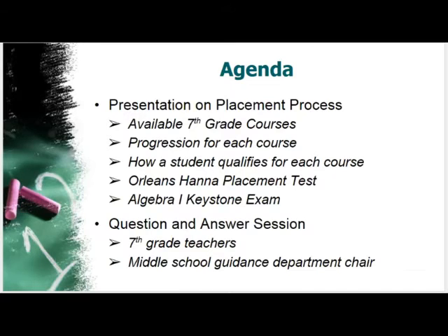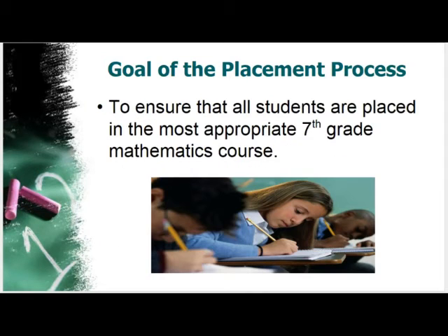We will be reviewing the available seventh grade courses, the progression for each course from middle school through high school, how a student qualifies for each course, a little bit about the Orleans-Hanna algebra prognostic placement test, the Algebra 1 Keystone exam, and then at the parent information session we'll have seventh grade teachers and a middle school guidance counselor on hand for a question-and-answer session.